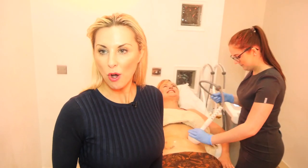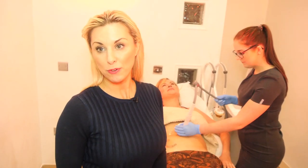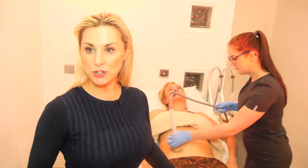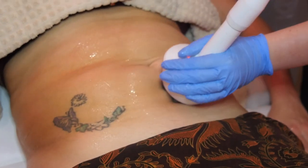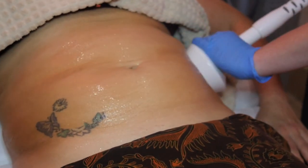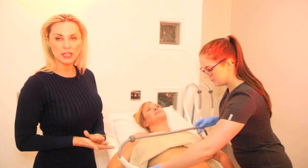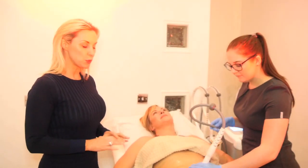One of our body treatments that we offer here is Lipo Firm, and this actually helps our body to reduce the midriff area fat production and muscle toning all in one. We've actually applied a gel to the skin, which helps the body to conduct the energy — radio frequency and muscle toning — to contract the muscle, flushing out any toxins in the lymphatic system and also helping to reduce the midriff area.